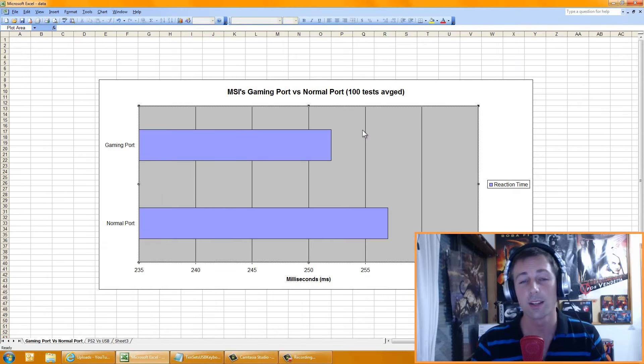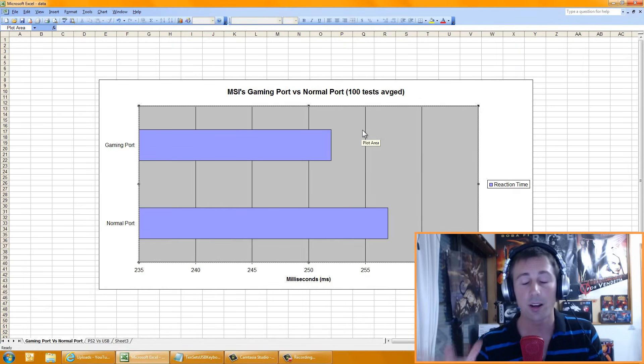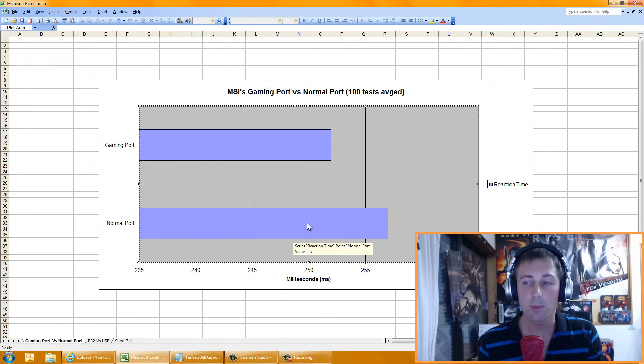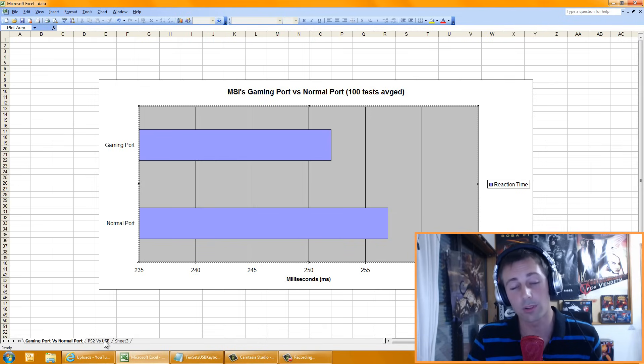The first result was the gaming port versus the normal port. I did a hundred tests without any bias — just wait for the green light, bang, wait for the green light, bang. The gaming port was the first one I tested and I averaged 252ms over a hundred tests. The normal port was 257ms. So this makes me believe that the MSI gaming port is legit — it actually does work, and does provide a benefit of about 8 or so milliseconds. I'm impressed with MSI that they actually deliver a product that works.